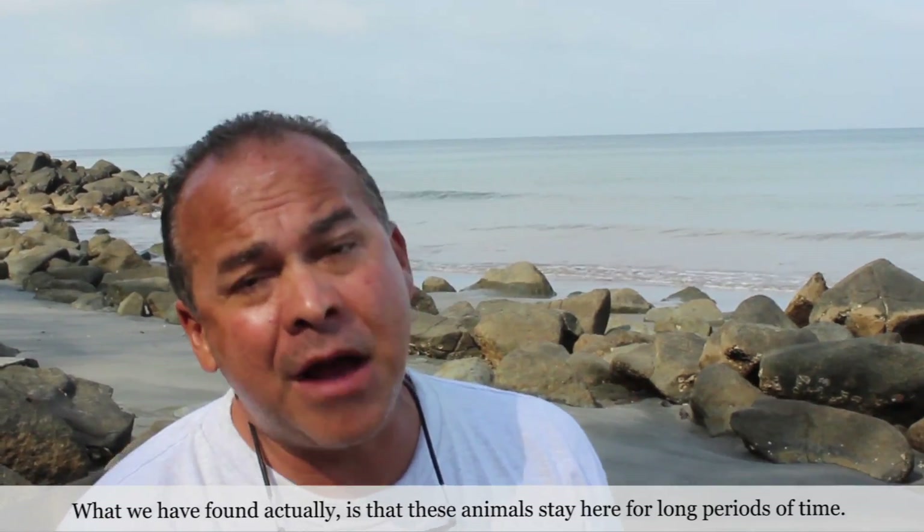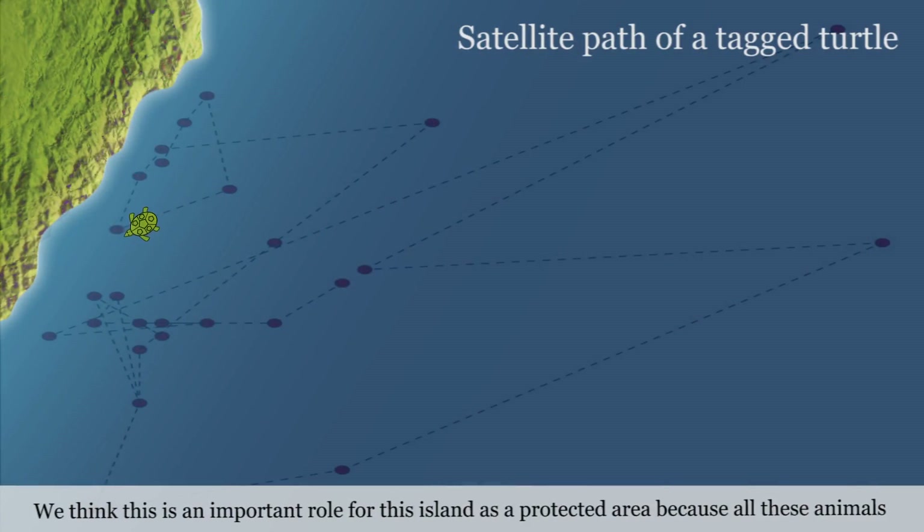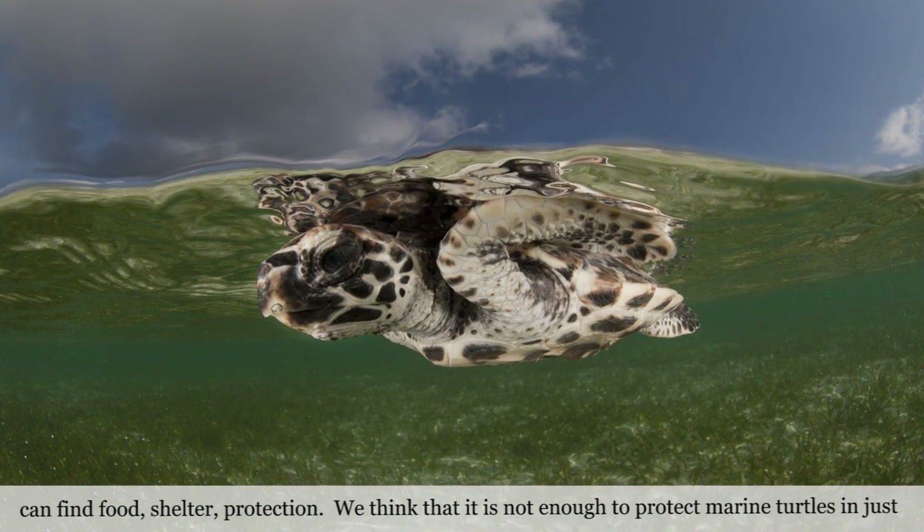What we have found is that these animals stay here for long periods of time. We think this is an important role for this island as a protected area, because all these animals can find food, shelter, and protection.